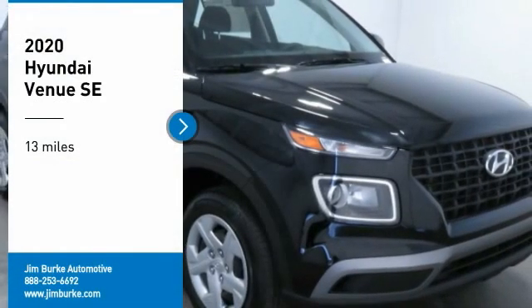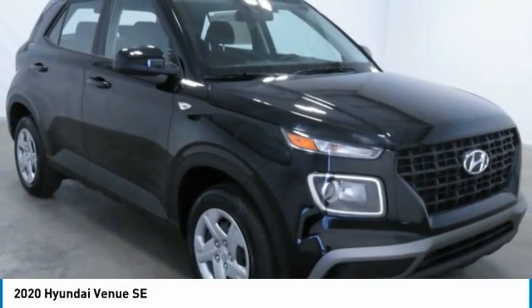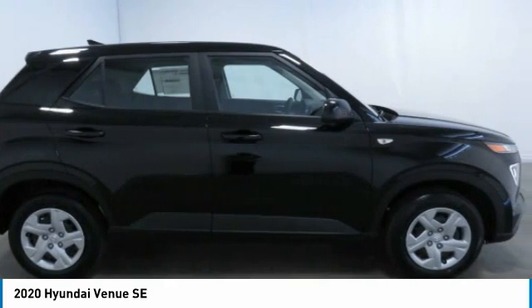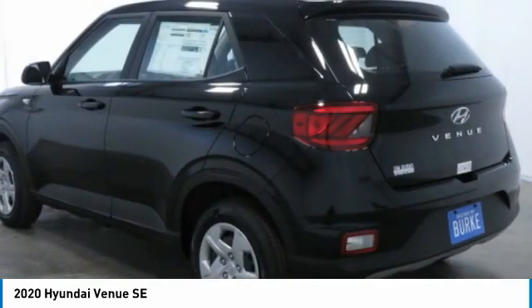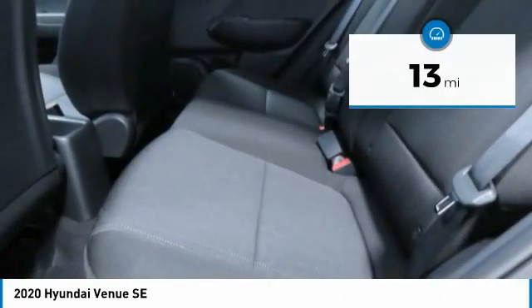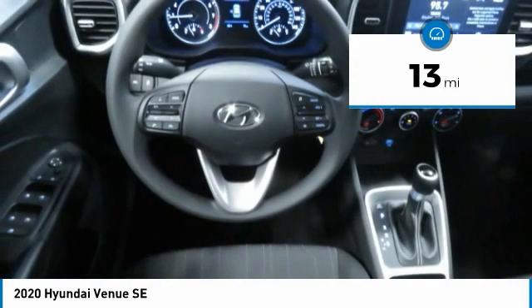Come test drive the 2020 Venue. The Hyundai Venue is extremely practical and provides good cargo capacity for its compact size. Available technology features provide even more reason to give this vehicle a chance. This vehicle has less than 100 miles. Here are some of this vehicle's great options.